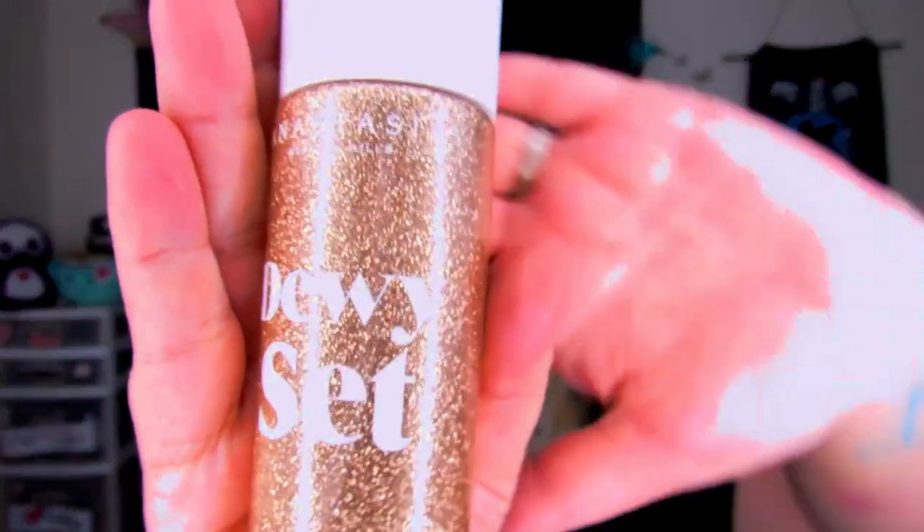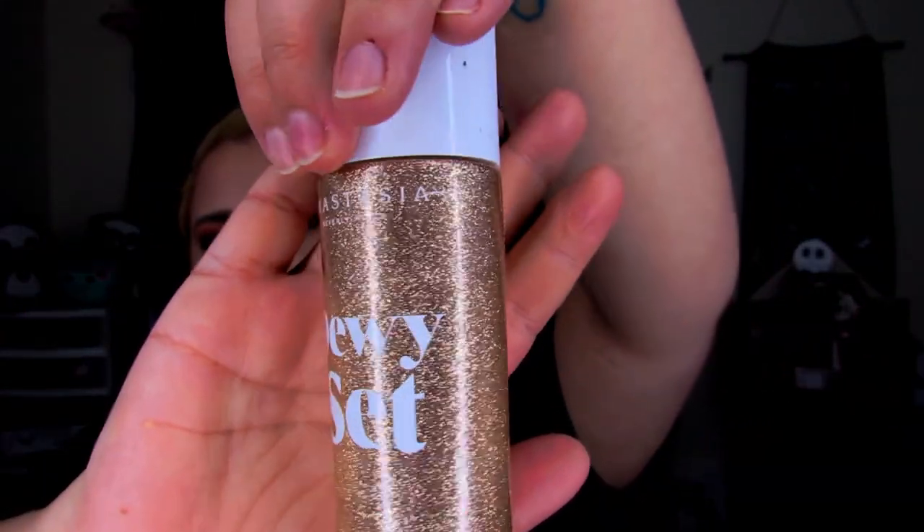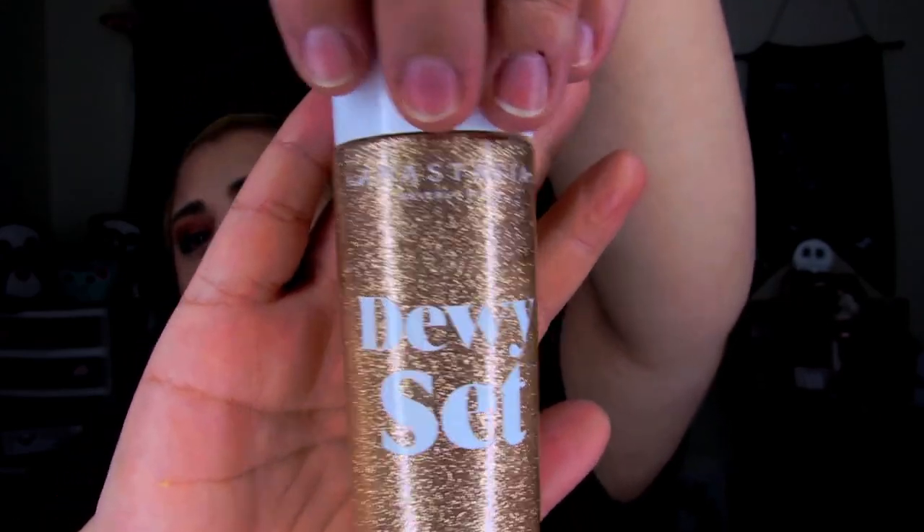I'm finishing off with bronzer — the Anastasia Beverly Hills Powder Bronzer in the shade Tawny. Then I'm spraying the Anastasia Beverly Hills Dewy Set setting spray, which was part of the summer collection. I love it because it smells like vanilla coconut — it's amazing. I'm putting on highlighter first and then blush, using the Anastasia Beverly Hills Loose Powder in Hollywood. And this is my face completely finished — bronzer, blush, highlighter, lipstick, everything on.